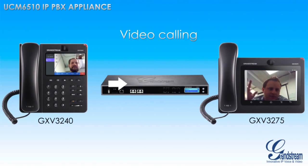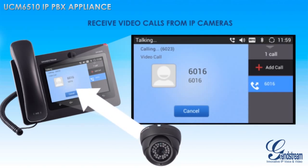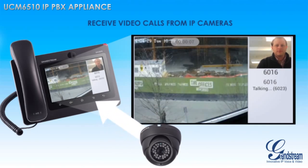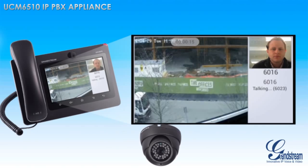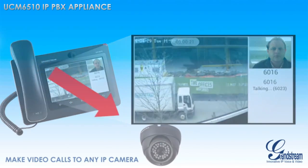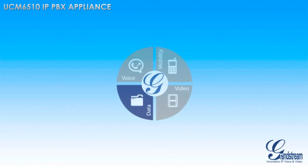Integrate any SIP video phone, such as Grandstream's GXV 3275 and GXV 3240 video IP phones for Android, with the UCM 6510 to add face-to-face video calling to your business solution. Integrate IP video cameras with your UCM 6510 to receive video call alerts from your cameras when alerts are sounded and to enable you to speak through a camera speaker and microphone — for example, to someone making a delivery to your business. You can even integrate any third-party SIP video conferencing solution with the UCM 6510.